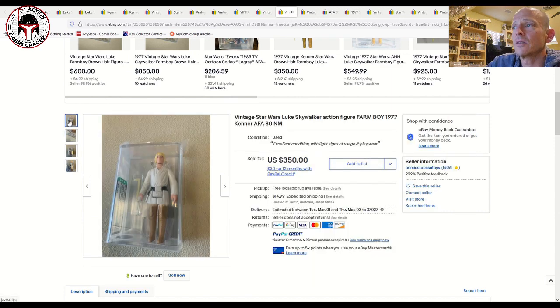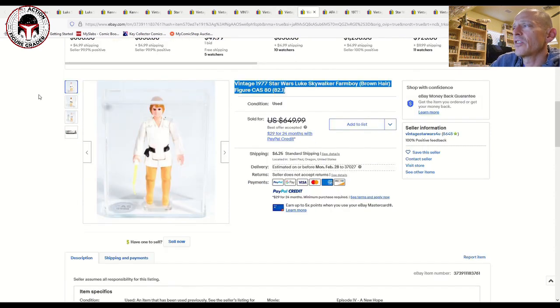Here's an AFA 80 — blonde hair, dark pants, Hong Kong, one of the most common Luke variations — with the updated case. That one sold for $350. So for 80 to 80 plus you're going to be paying in that $300 to $450 range.